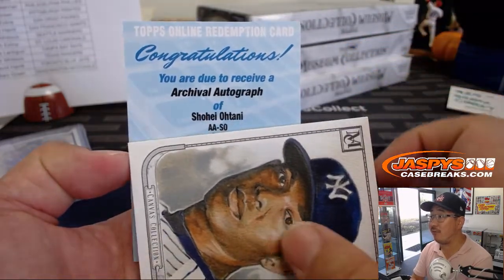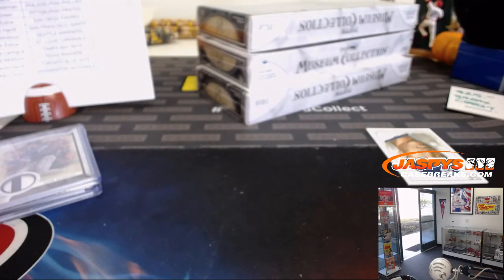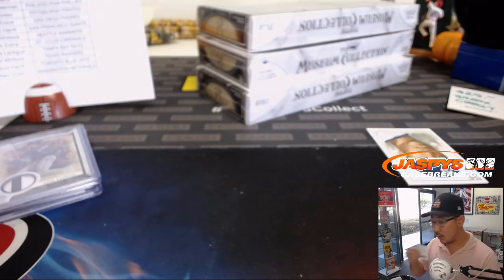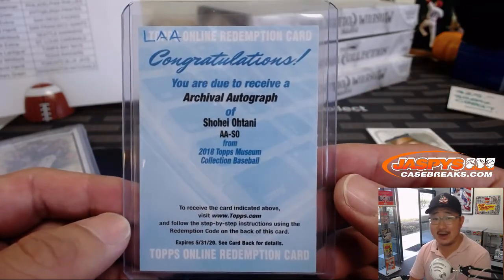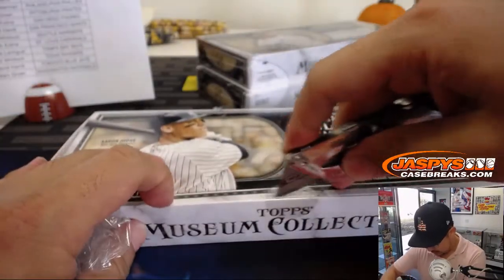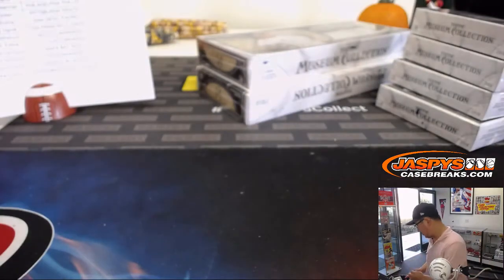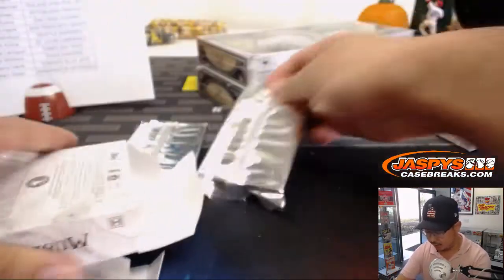We got an archival autograph of Shohei Ohtani! Mary Lou with the Angels. Wow. This is no Alan and Andy Bennis, but a nice hit nonetheless, Mary. Very nice — strong start to the day, ladies and gentlemen. Keep getting into it at JaspiesCaseBreaks.com. Check out our World Series Game 2 promo tonight as well, on JaspiesCaseBreaks.com.